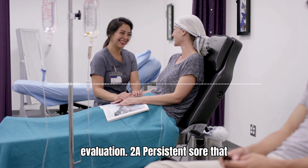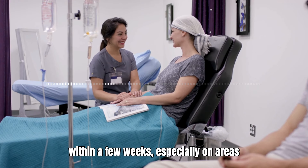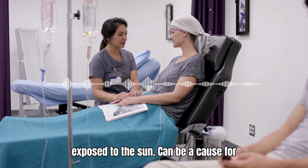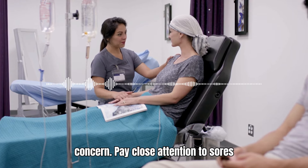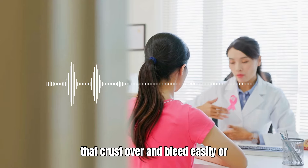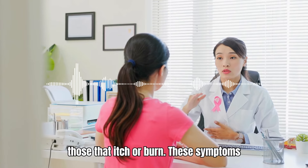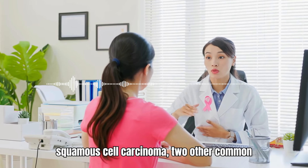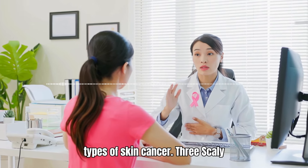2. A Persistent Sore That Won't Heal. A sore that doesn't heal within a few weeks, especially on areas exposed to the sun, can be a cause for concern. Pay close attention to sores that crust over and bleed easily, or those that itch or burn. These symptoms could indicate basal cell carcinoma or squamous cell carcinoma, two other common types of skin cancer.